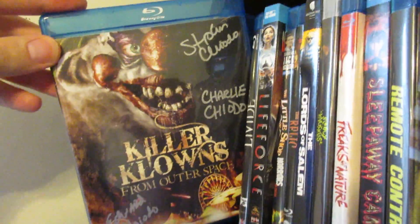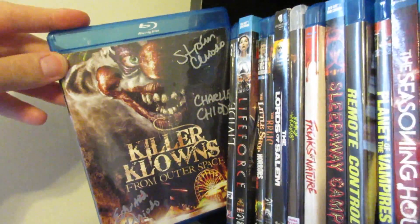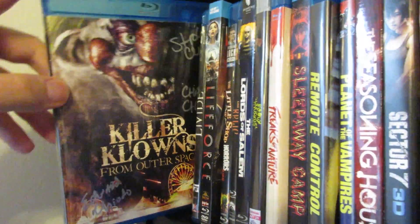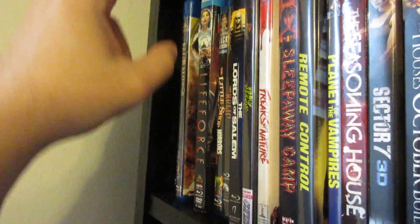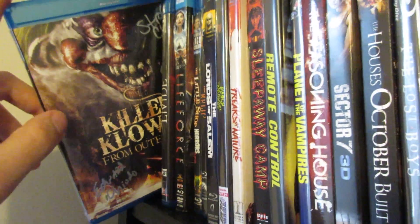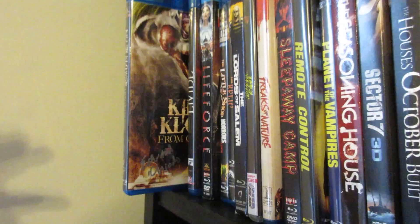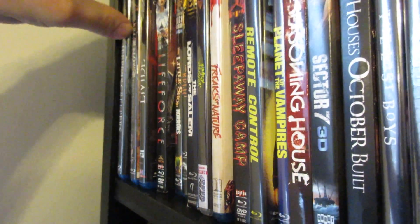Next up is Killer Klowns from Outer Space, which I was able to get signed by the Chiodo Brothers. This is just a cheesy, crazy, fun movie — basically the title explains the whole plot. This is one I grew up watching all the time. They're making a sequel coming out in a couple years. The cotton candy cocoons, the popcorn guns, all the different things that happen in this movie are just so outrageous and funny — the shadow puppets, the pizza part. I just love that movie.